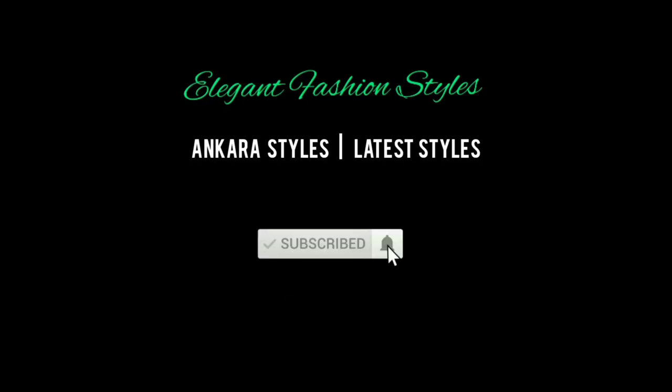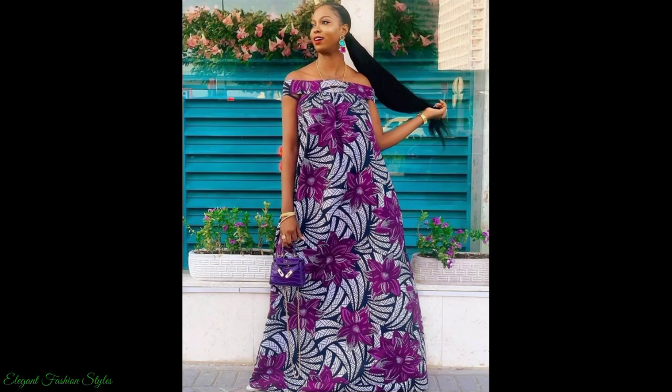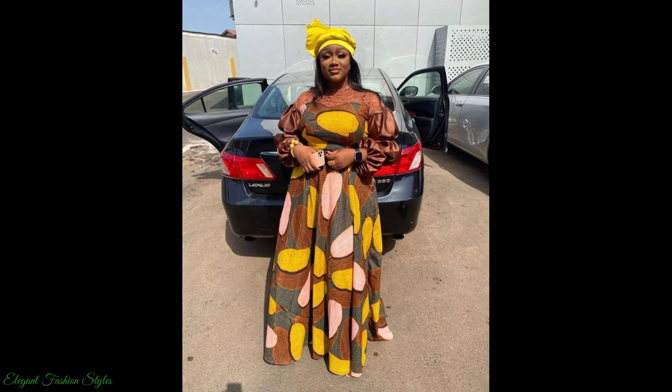Hi Fashionistas, amazing people, welcome to Elegant Fashion Styles. I hope you're all doing well and having a great day. This video will be showcasing the latest in trending Ankara maxi dress styles.